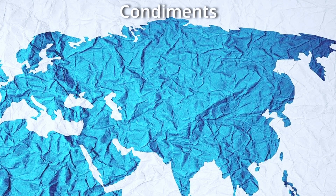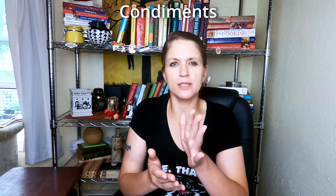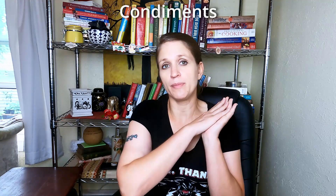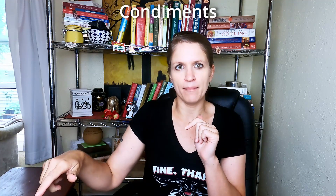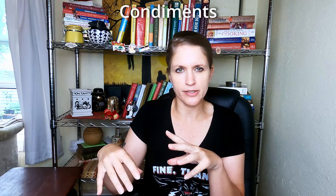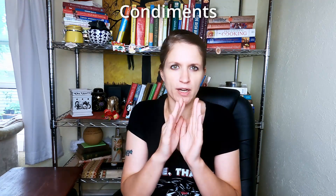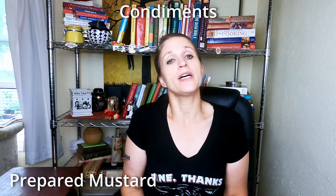There are many types of condiments, and this is a more difficult topic because condiments and sauces kind of overlap — and sauces will be a completely different series coming out. So this is just as close to the condiment list without going too far into sauces as possible.